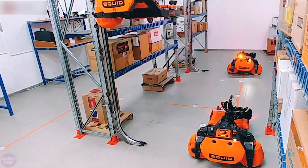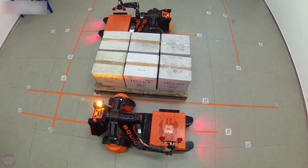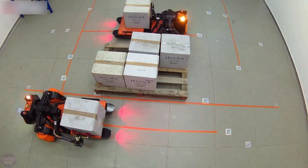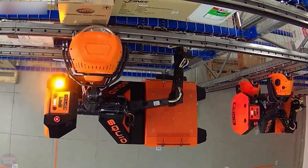Engineers at Bionic Hive have developed a robot designed for warehouse automation. The Squid robot can sort, pick, and store packages, navigate warehouse floors using built-in cameras and sensors, and move between people and objects.